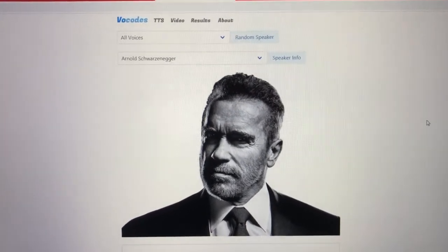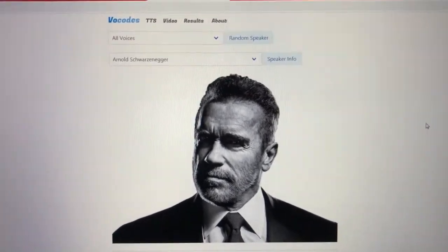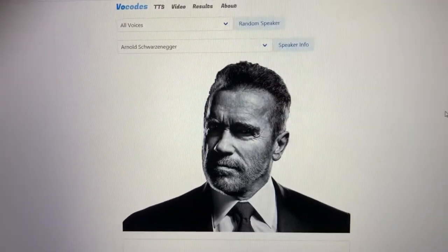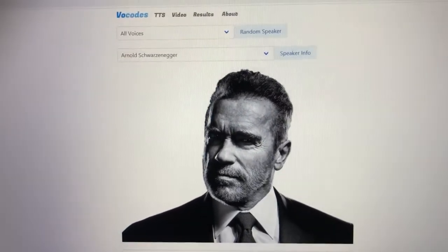Sorry if this wasn't an upbeat video, but I hope to come up with a solution for you guys. This is what happens when people move into a different direction. Well, thank you very much for watching and I'll see you in the next video.